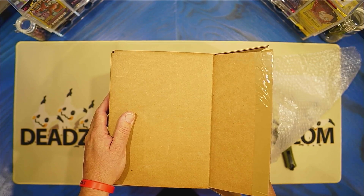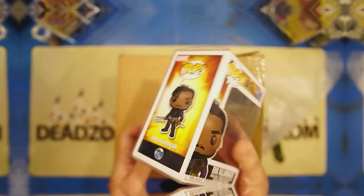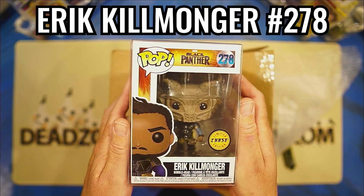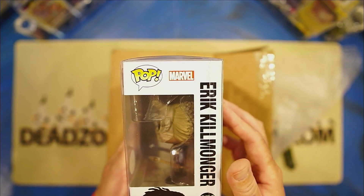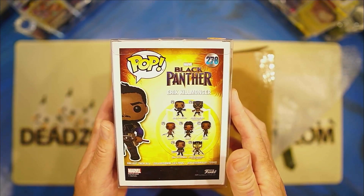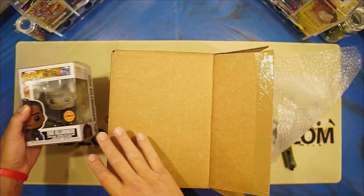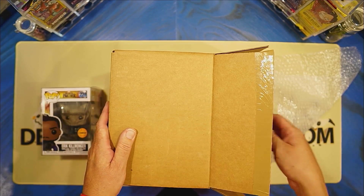We've got three in protectors, and then we have one hard stack. Go ahead and open our first one in the protector. Eric Killmonger Chase, Black Panther, $278. And there you go. We won't look at the prices just yet. We'll get to those in a little bit. So we'll put that over there.